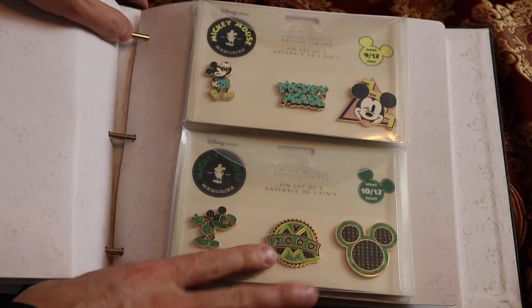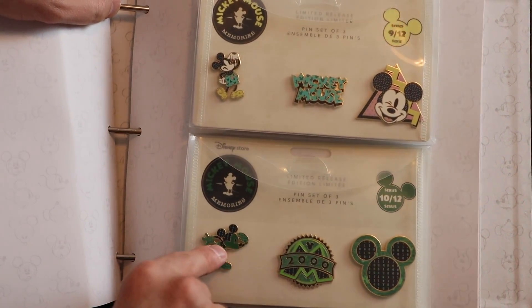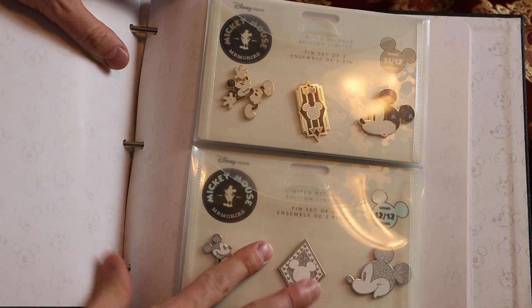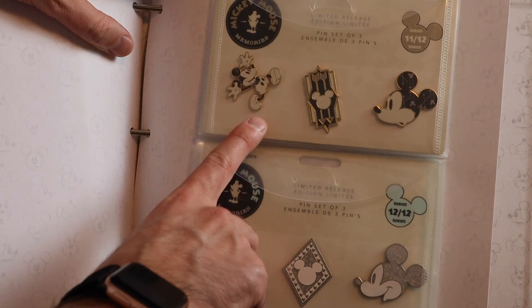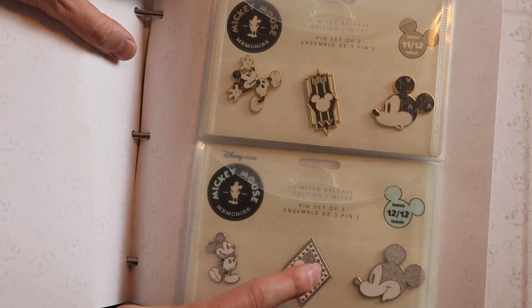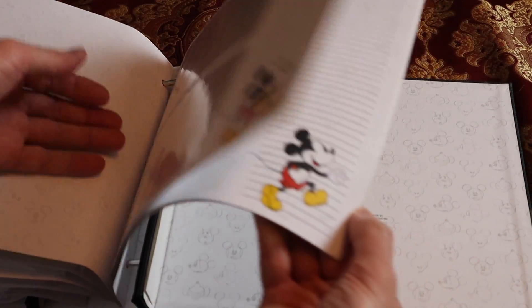And then we have September and October — those were nice ones as well, the green was cool. And then our final page — November and December. Leading up here, this was 2010s, and then it's supposed to be 2020s or just the future. The final pages here I guess are for more photos you could put in, or any notes you want.